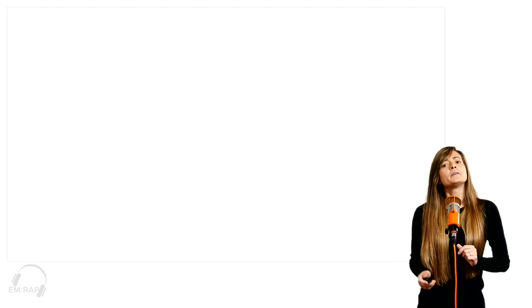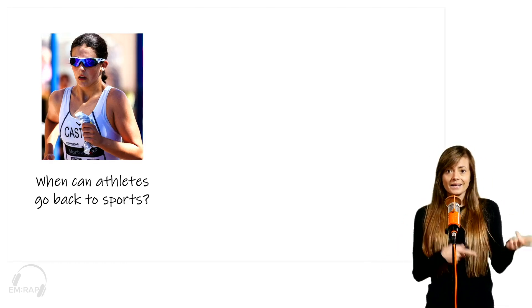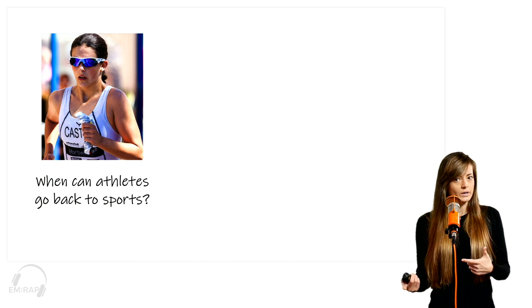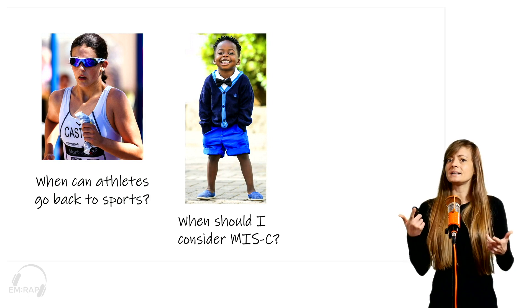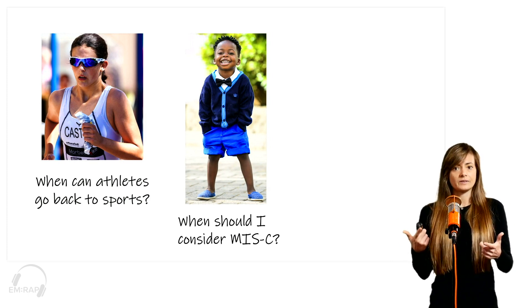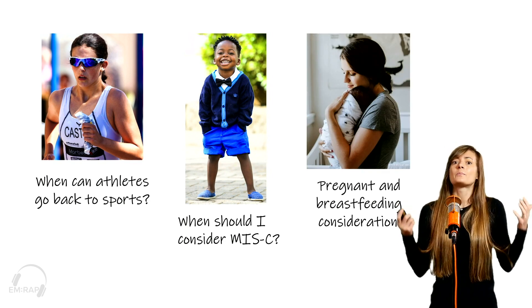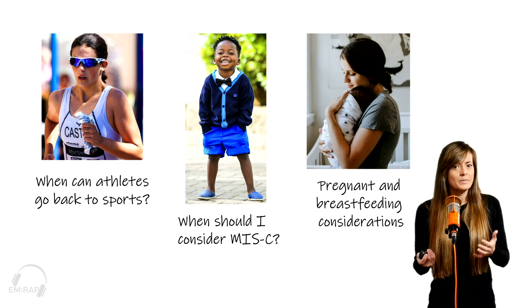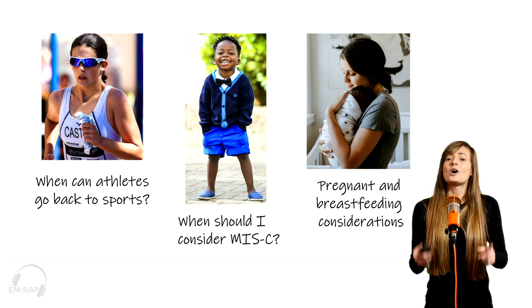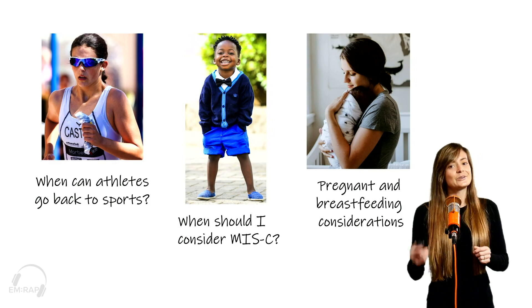Have you ever asked yourself: what do I do with that competitive athlete who gets COVID and wants to go back to sports? Or what do I do with that four-year-old who has a fever — when do I need to consider multi-system inflammatory syndrome in children? And what about the pregnant or breastfeeding patient who gets COVID — what do I need to be worried about? For all these questions and more, you can find the answers in the COVID-19 book chapter, so go check it out.